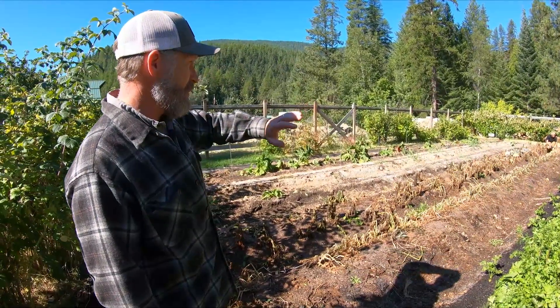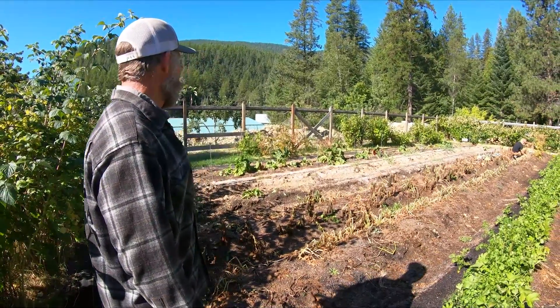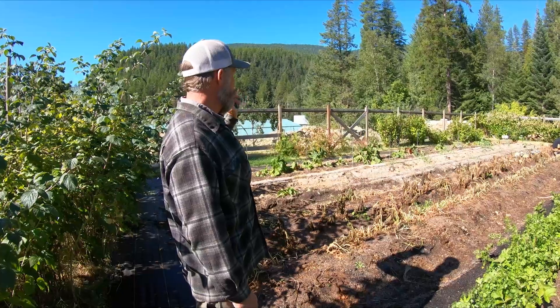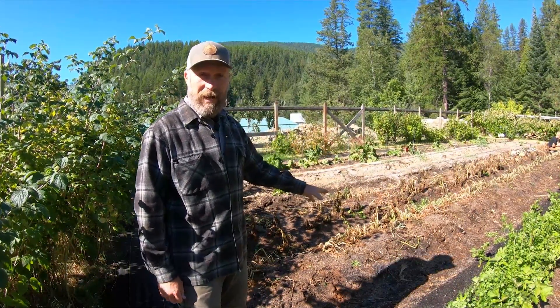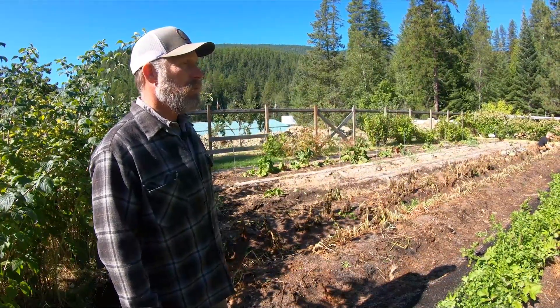We had already gotten the onions out and we're getting ready to prep those beds. The chard came up a little sporadic this year but it's actually doing okay as well. It's a little wilty but it's going to manage and we'll probably get another month, maybe two months of chard.